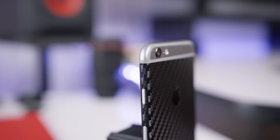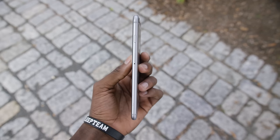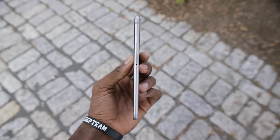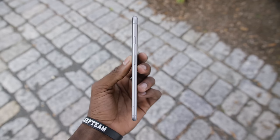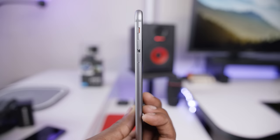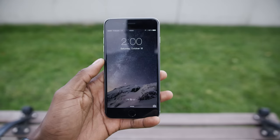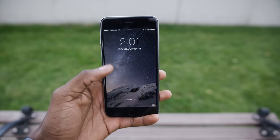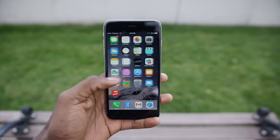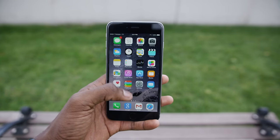Downside number three: bend gate. I'm only including this section because it seems like anyone who's ever seen my phone always has a follow-up question about whether it bent or not. For the record, no, mine hasn't bent and I don't expect it to because I'm careful with my phone. But listen — it's an expensive electronic device, you paid a lot of money for it, don't sit on it, don't put a lot of pressure on it. Watch my bend gate explainer video if you want to know more.